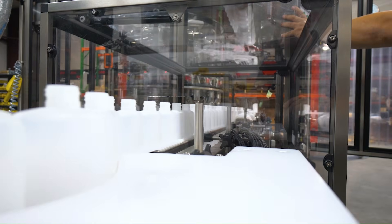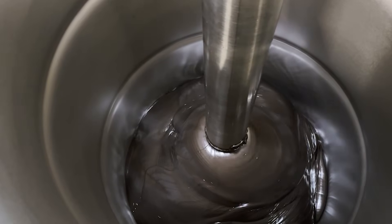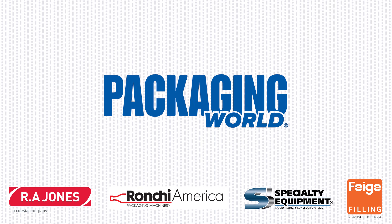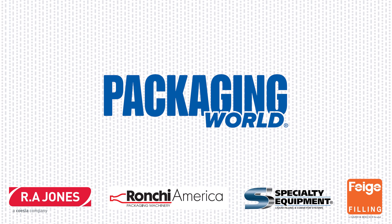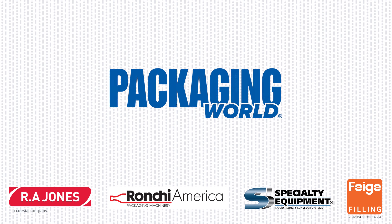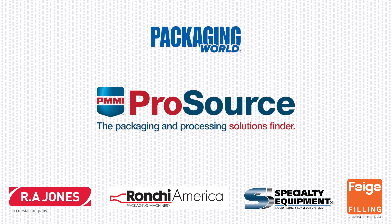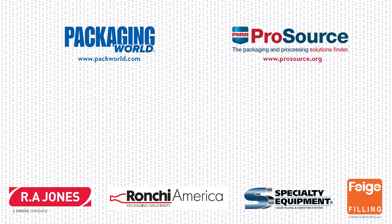And there you have it, an overview of the main types of liquid filling technology. We hope you found it fulfilling. For more videos on packaging machinery and materials, please subscribe to our Package This Series on YouTube. And to browse more packaging equipment from North America's top suppliers, head over to PMMI ProSource at ProSource.org, a searchable directory that is free and easy to use. Thanks for watching, and until next time, keep on packaging!